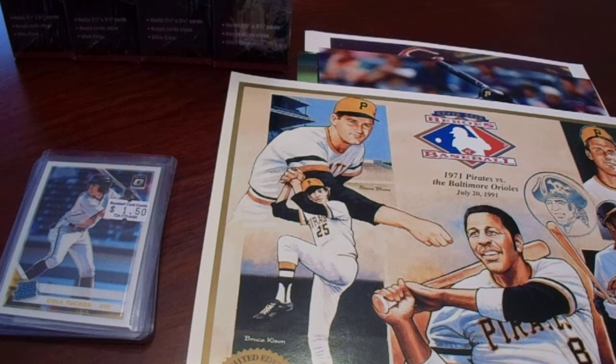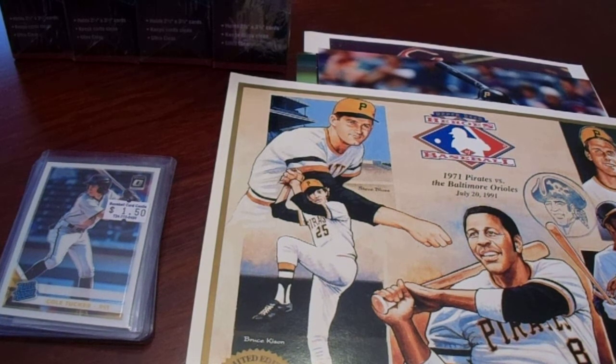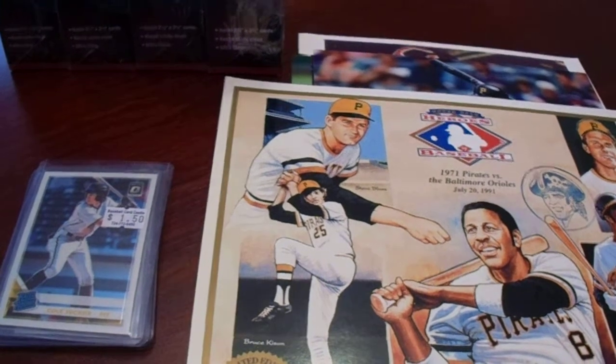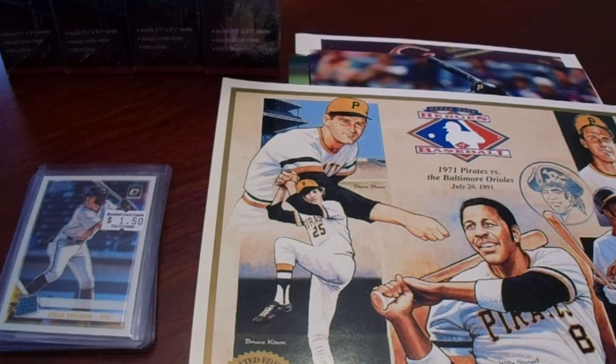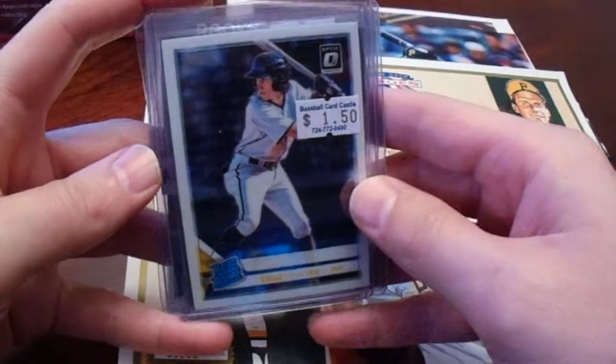Hey there, YouTube. It's MathBuller with my first of two videos from the Baseball Card Castle New Year's Eve celebration. It's been quite a while since that happened, but I wanted to go ahead and show you the videos of what I picked up. So this is my first of two videos — this is my baseball themed one.